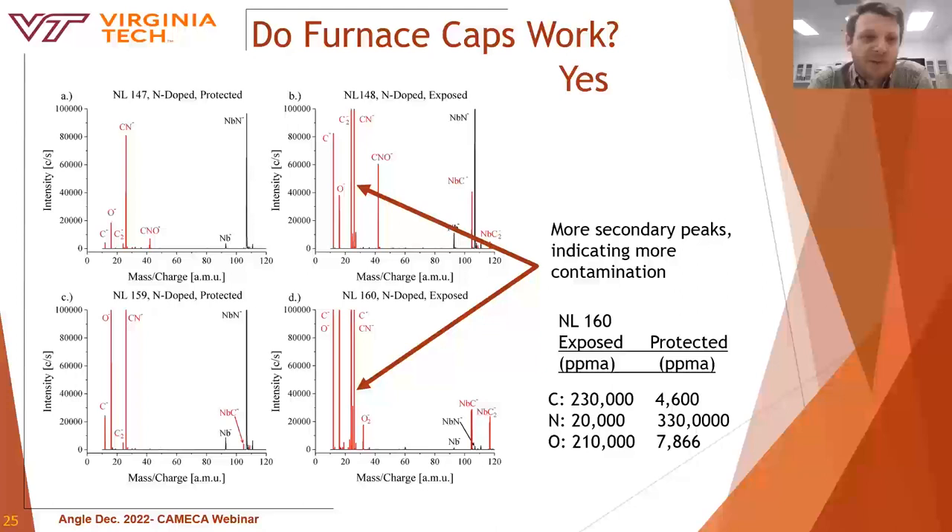The effectiveness of the furnace caps has always been widely debated. The question exists: do furnace caps actually work? Ideally, these caps prevent contamination while allowing transfer of low-pressure nitrogen gas into the interior of the cavity. The mass spectra show fewer and smaller peaks pertaining to carbon and oxygen when the caps were used. Quantitation showed carbon and oxygen were predominantly present for the sample exposed to the furnace environment, while the sample protected by furnace caps inside the beam tube showed much higher nitrogen content with much lower carbon and oxygen contamination. Yes, furnace caps are not only effective but also prudent for producing a clean cavity.